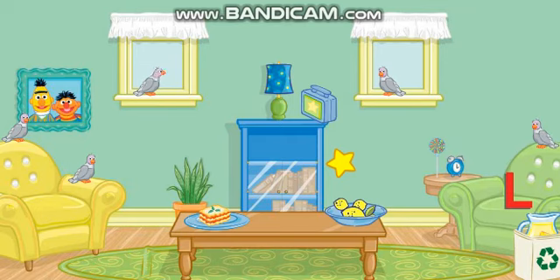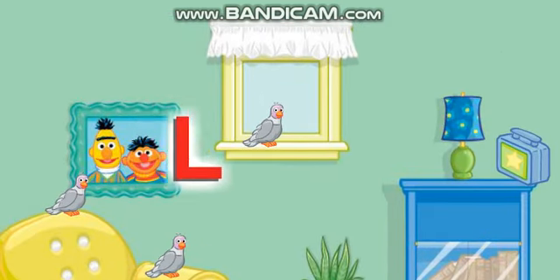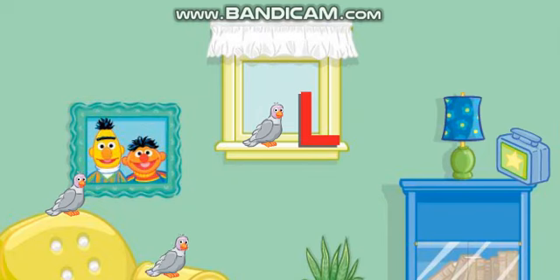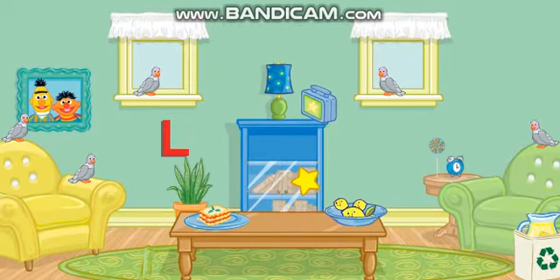Now let's find something else to put away! Let's see... Click on the letter L! Thanks! Now put that under the windowsill! No, that's not right! Try again! That's right! Very good! Now let's find something else to put away!